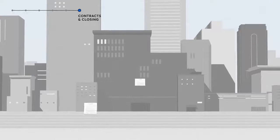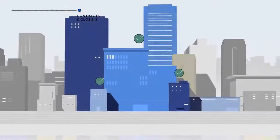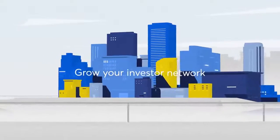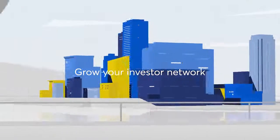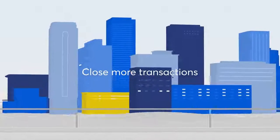Once an offer is accepted, 10x seamlessly manages the contracts and closing of each transaction, allowing you to expand your reach to thousands of unknown buyers, grow your network with the 10x database of over 400,000 investors, and close transactions three times as fast.